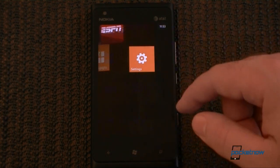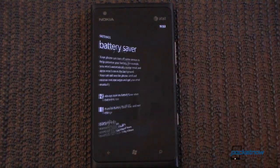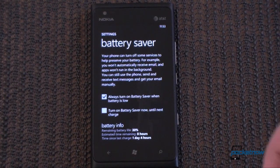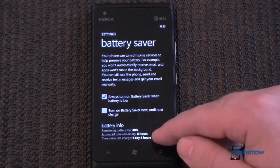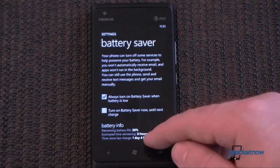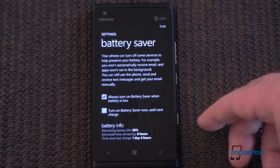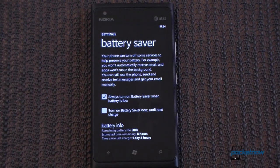Before we finish up, let's see what battery life is like. It's been in use for one day and four hours, we have about eight hours left, and the battery is at 30%. This is a pretty great battery life — I've had three email accounts, a couple of push apps, and it's been on LTE the whole time with normal usage. So that's a pretty impressive battery life.